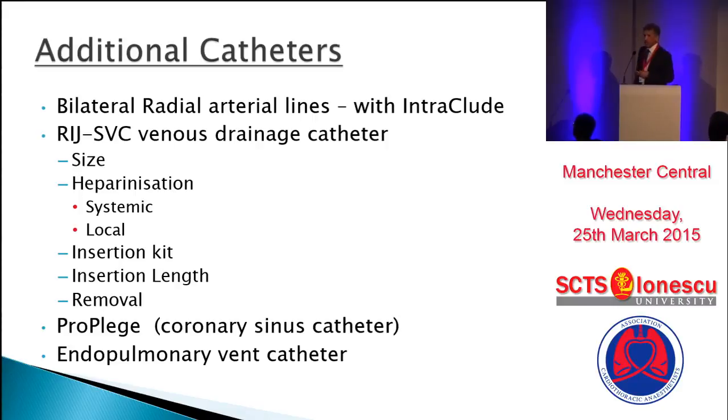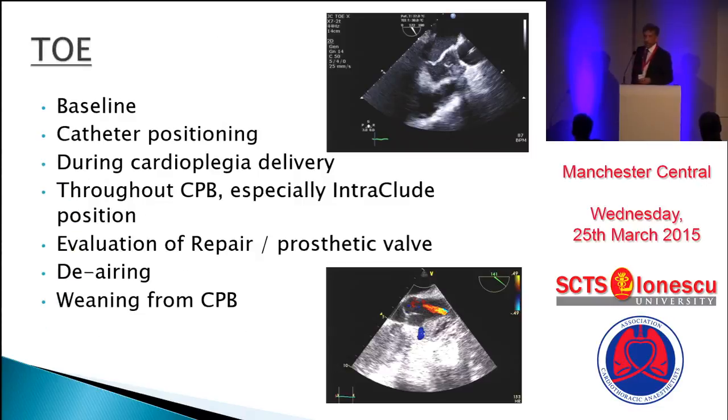The insertion kit, unfortunately, is not ideal — it is the same as the long venous cannula with a very long wire. Insertion length has already been discussed, and some centers may use additional catheters to deliver retrograde cardioplegia or to use an endopulmonary vent. For TOE, a detailed baseline examination, catheter positioning, and monitoring during cardioplegia delivery are all essential.